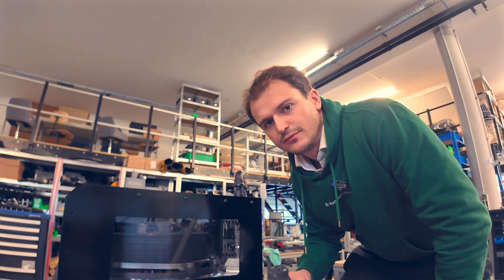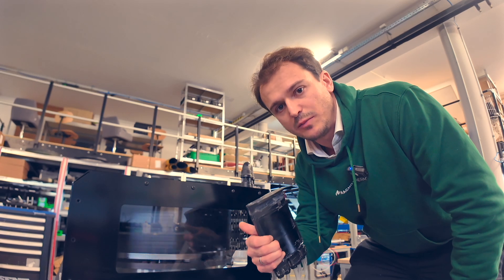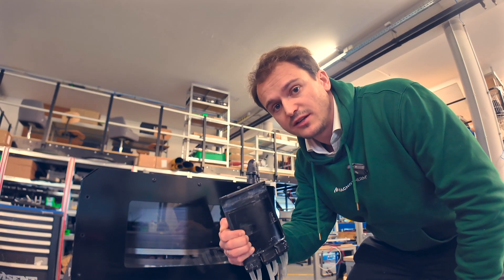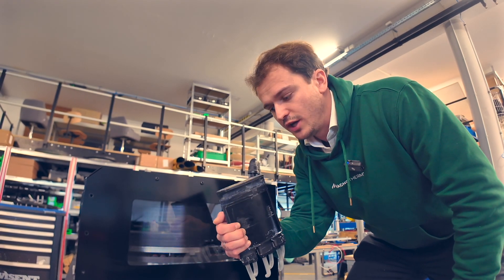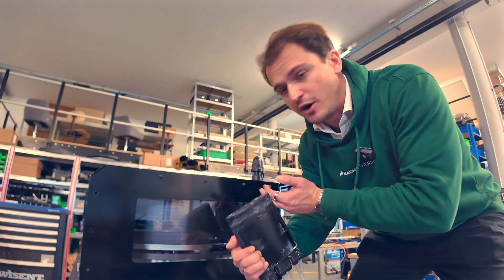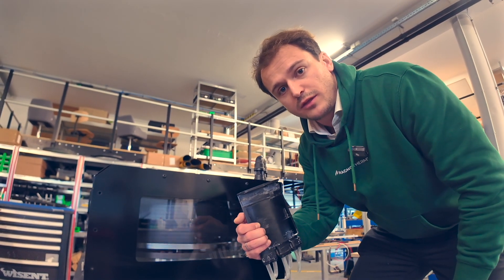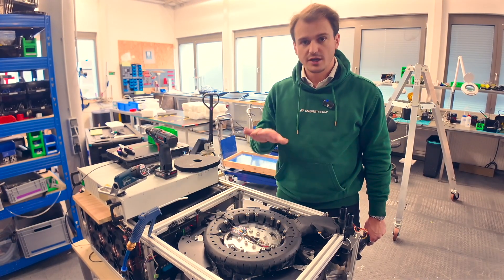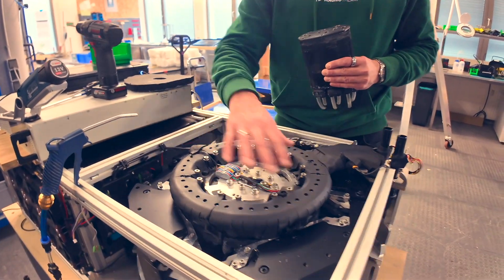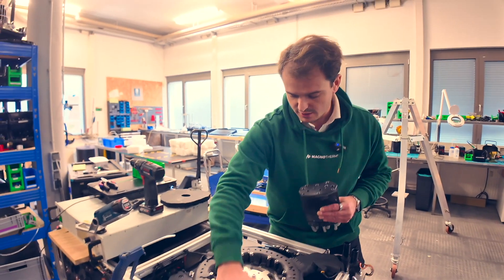This material can be 3D printed — a 3D printing technology we are using — but it can also be shaped using different production methods for further scale. These are the actual magnets revolving around the AMR. You have two magnets: one inner rotor and one outer rotor. In the air gap, you have the module, which gets magnetized and demagnetized just by moving around the magnet. Whenever it is magnetized and hot, we push out the hot water; when it's demagnetized and cold, we use the cold water. All the AMR modules collect the cold water, and the magnet turns to enable this.